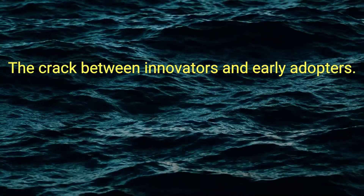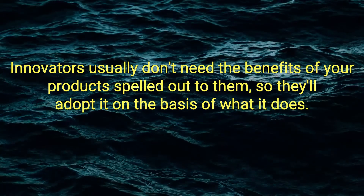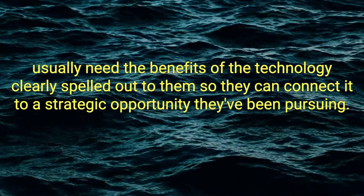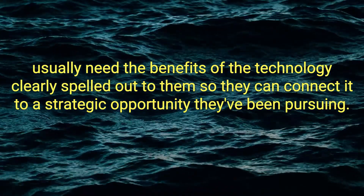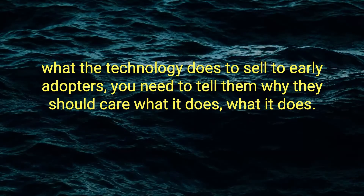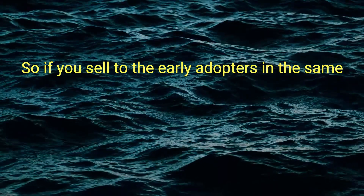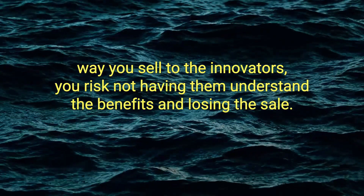However, there are two problems with this approach. The crack between innovators and early adopters: innovators usually don't need the benefits of your products spelled out to them, so they'll adopt it on the basis of what it does. Early adopters, on the other hand, usually need the benefits of the technology clearly spelled out to them so they can connect it to a strategic opportunity they've been pursuing. You can sell to innovators by just showing them what the technology does. To sell to early adopters, you need to tell them why they should care about what it does. So if you sell to early adopters in the same way you sell to innovators, you risk them not understanding the benefits and losing the sale.